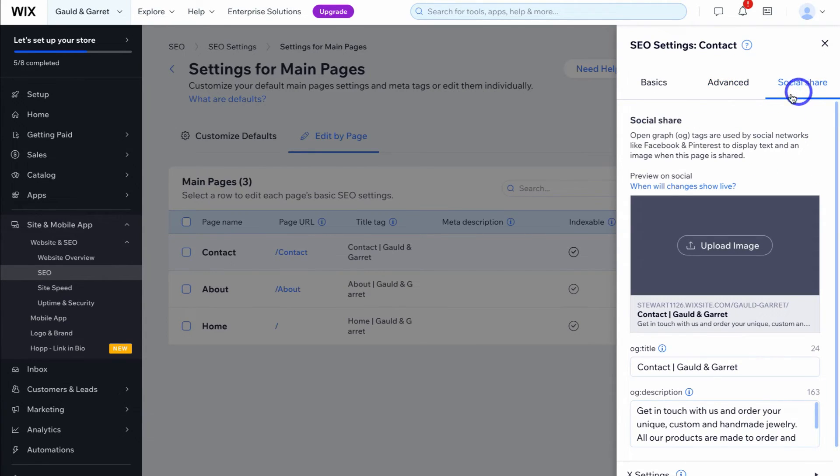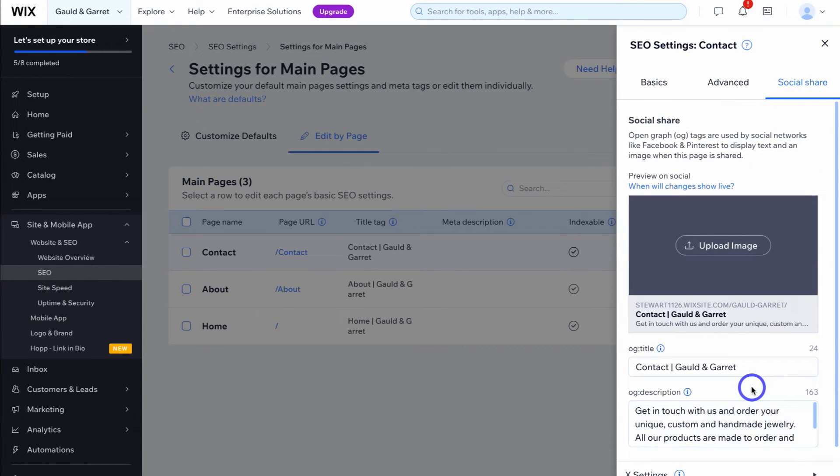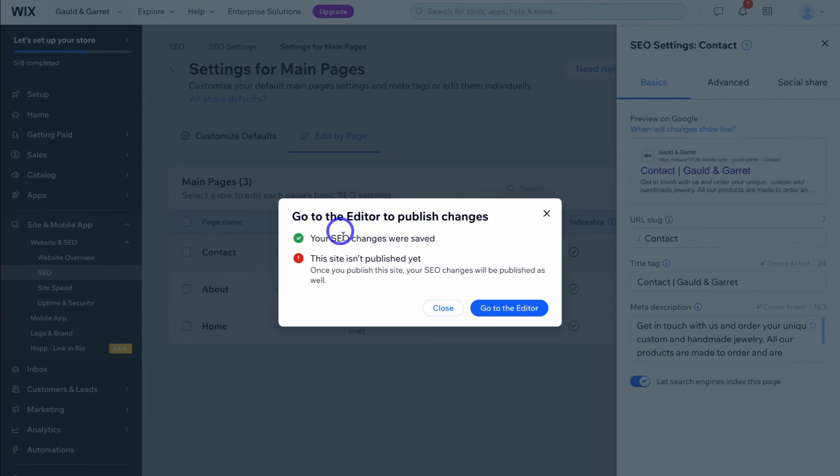Navigate over to social share. If you want to add a particular social share customization for this specific page, you can do that here — just upload a relevant image. Everything else is fine with our title and description pulled from our meta description added under basics. Once you're happy with your SEO settings, navigate down and click on publish. Your SEO changes will be saved. If you're ready to publish your website, navigate over to go to editor and publish.